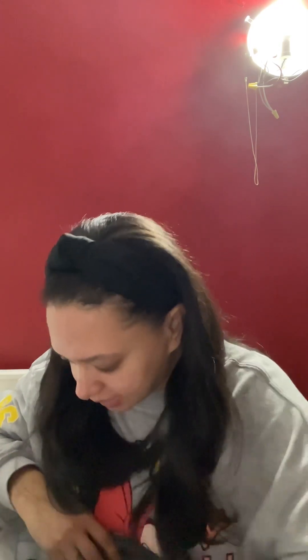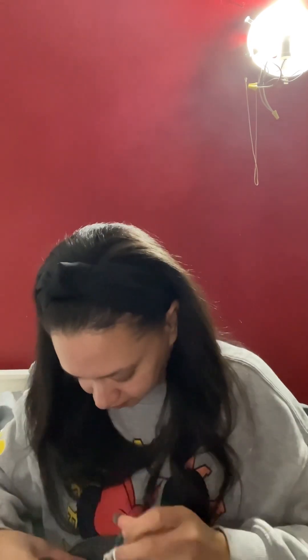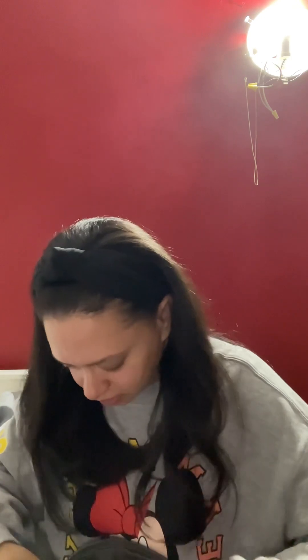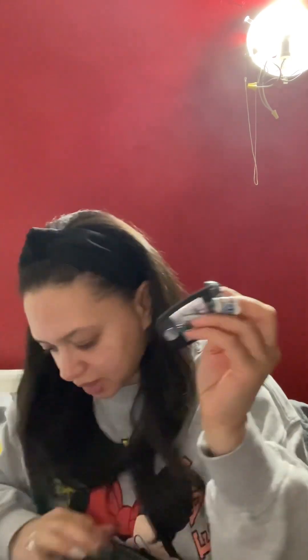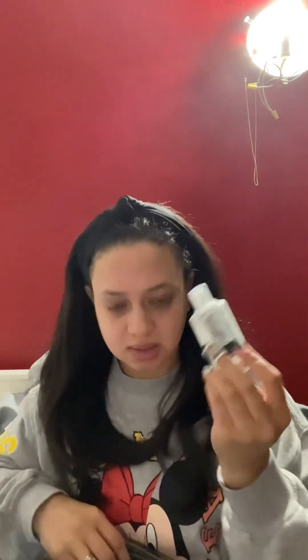I'll throw in this lotion which I just got today from my job — so thank you, work. I also found some chapstick in here. I have this one, but I also have this one from Christian Dior which I love. Let's add that one right here — both of them fit! I'll add my car keys.